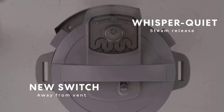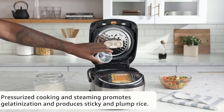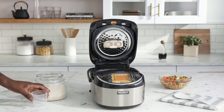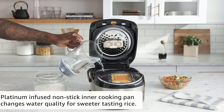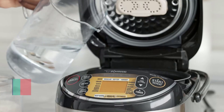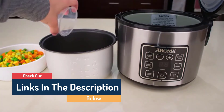Hello guys, today in this video we're going to help you find out the best rice cooker on the market. I made this list based on my personal opinion and tried to list them based on their quality, durability, customer reviews, and more. If you want to see their price and find out more information about them, you can check the links in the description below.